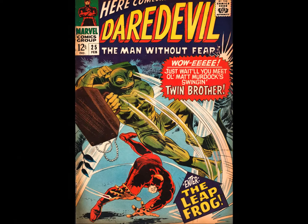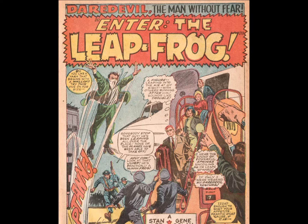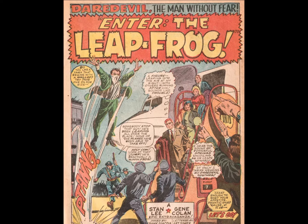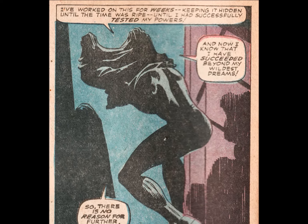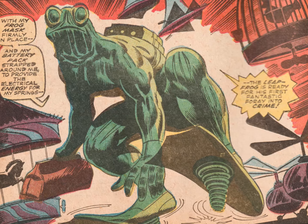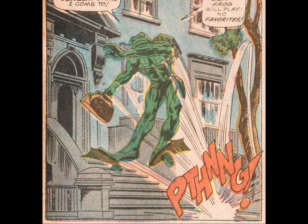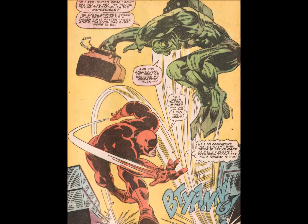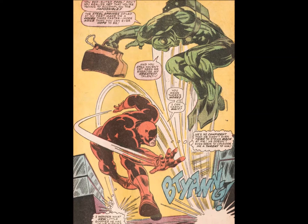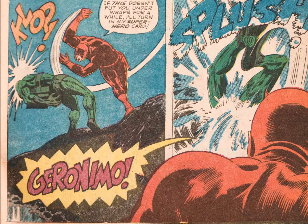Daredevil 25 is this week's big key issue, with the introduction of the larcenous Leapfrog. As far as villains go, one could argue Froggy is one of the sillier ones. Sure, we can accept rhinos, tarantulas, and scorpions, but a guy shows up dressed as Kermit and it's more or less over from the jump. But for all his corniness, I'll take LP here over the endless horde of faceless ninjas Daredevil's been dogged by since the 1980s. Watching a blind lawyer fighting a ne'er-do-well in a homemade frog costume is just more entertaining — which is really the whole point of these things.